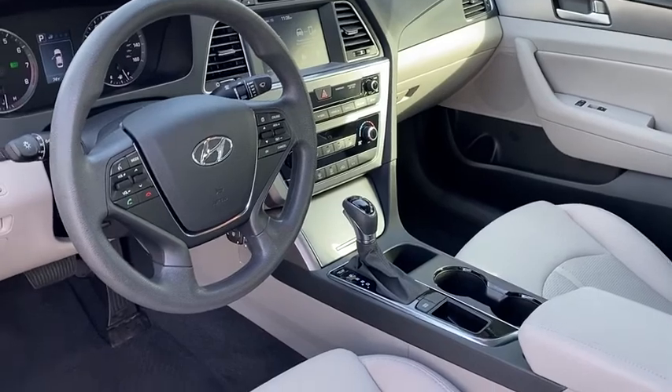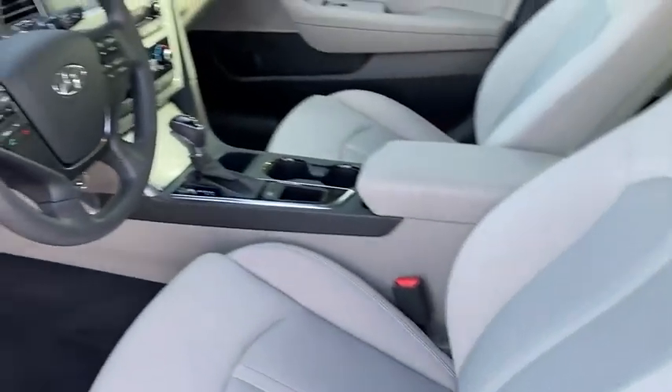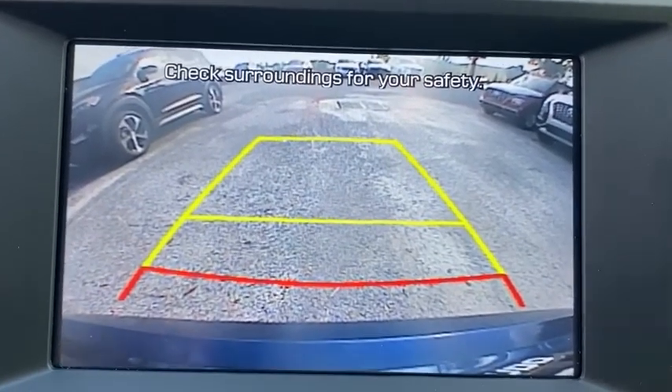Daytime running lights, remote keyless entry, tires, rear performance. This beauty will make even your house keys jealous. Drive it today.